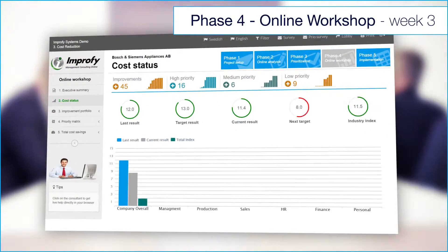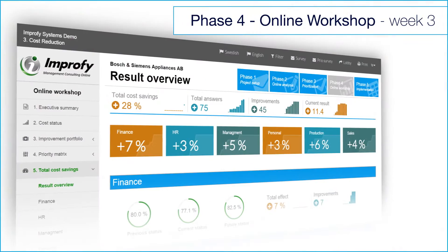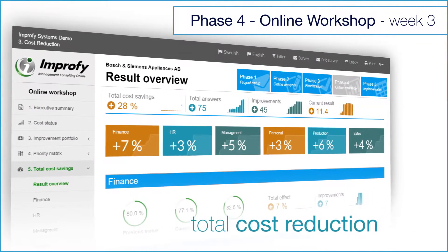During the workshop, the cost status is benchmarked against competitors. And the identified savings and the total cost reduction is presented.